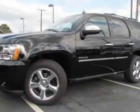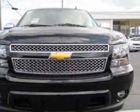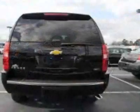Tires are P275/55R20 all-season blackwall. Wheels are 20 inches by 8.5 inches polished aluminum.